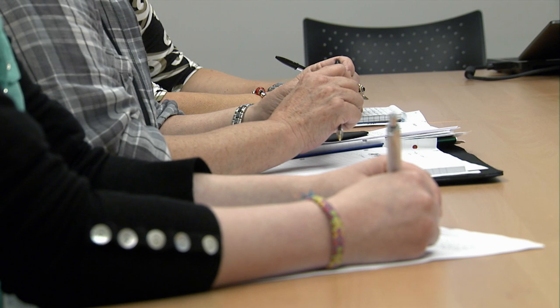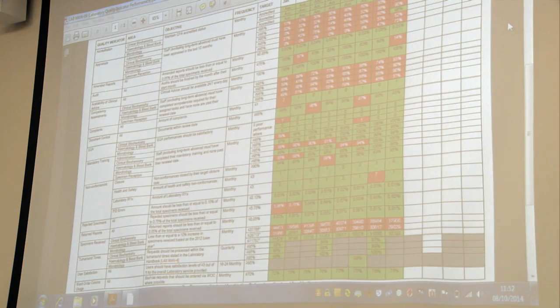My role in the lab is to implement and maintain the quality management system. With that, it has to embed a quality culture within the laboratories, and to do that really requires the buy-in of all the staff and to ensure they're empowered to be able to use the system themselves.